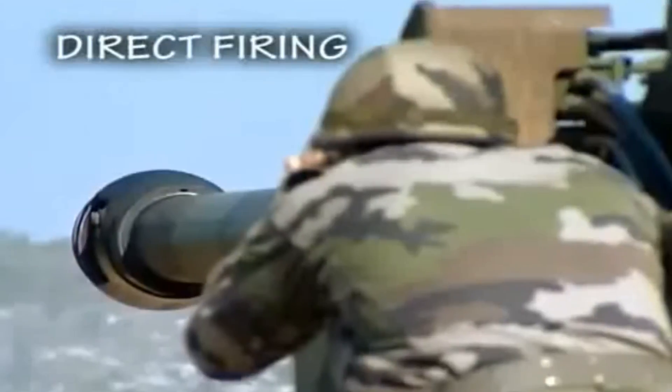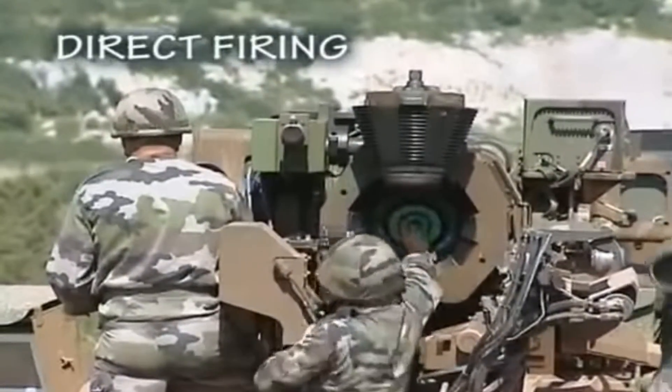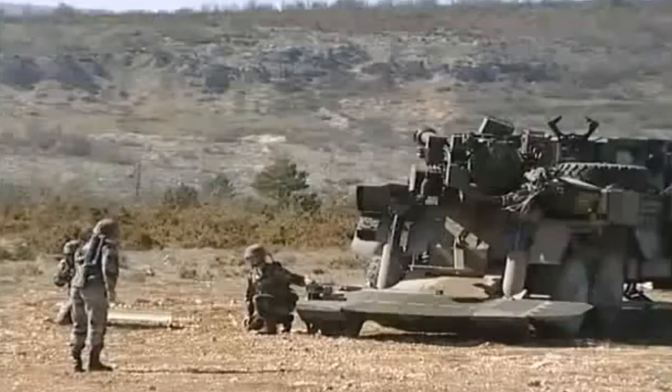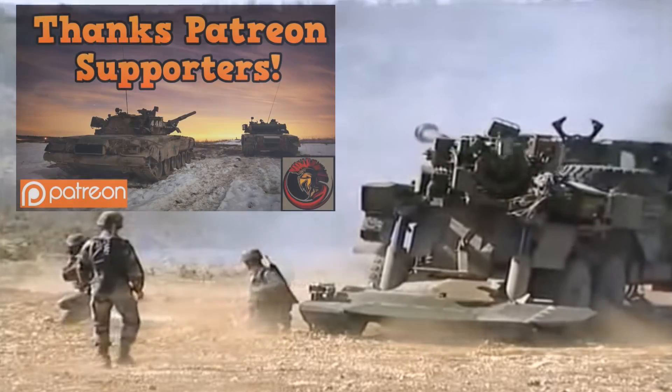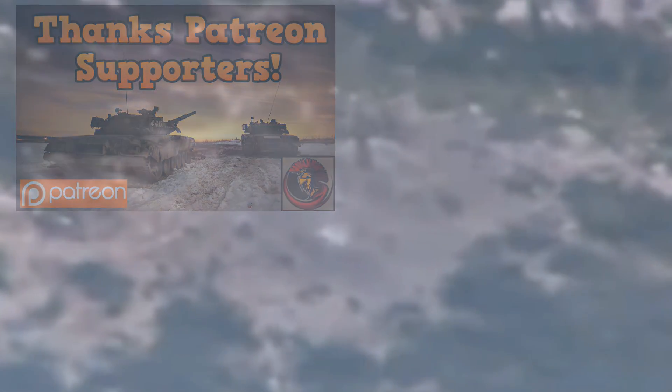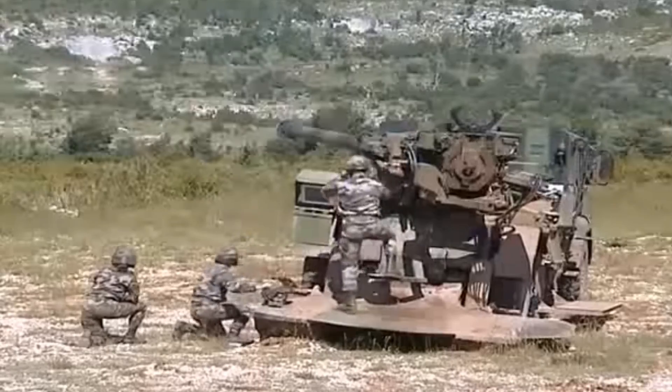I hope you enjoyed today's video. I would love it if you could leave me a comment and let me know what you think of this vehicle. If you want to support my channel, please check out my Patreon page in the description box below. I hope you all have a wonderful artillery self-propelled filled day. All the best.